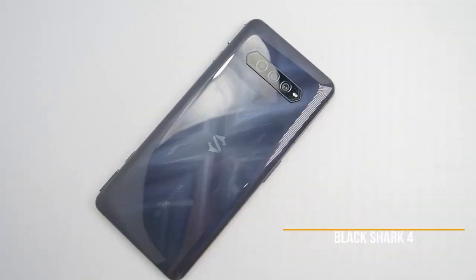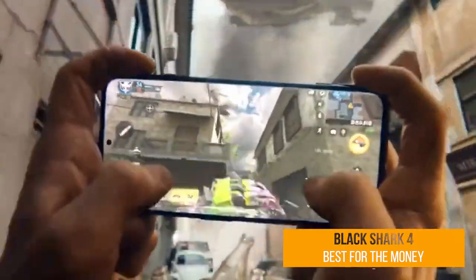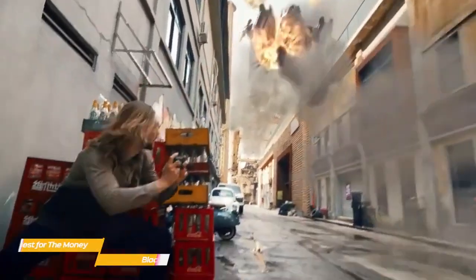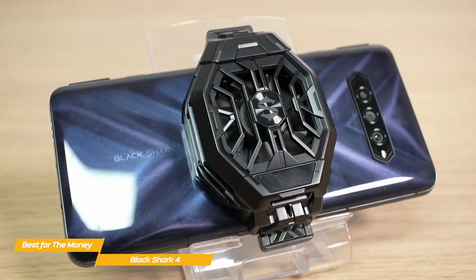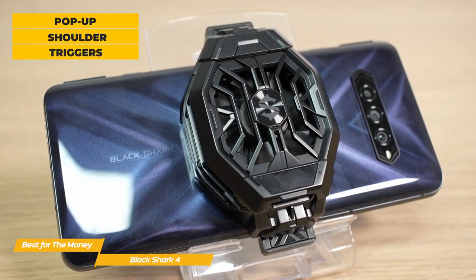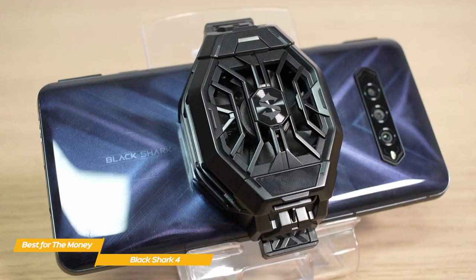Next up, the Black Shark 4, our pick for best gaming phone for the money. The Black Shark 4 has some great gaming-focused features, including an AMOLED display, super-fast refresh, and high-touch sampling that gives you the most for your money. It has a simple, low-profile design and in true gaming fashion offers pop-up shoulder triggers that provide more intuitive physical feedback and give you more precise, customizable control in competitive games.